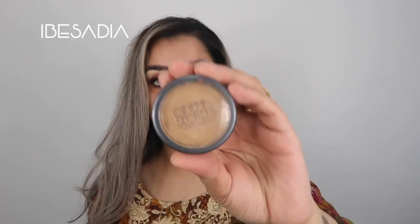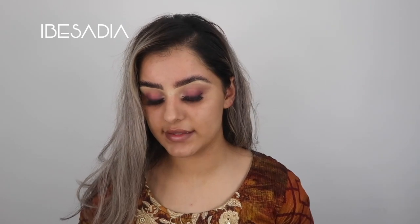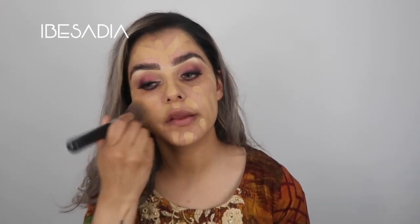I'm going to use the Cinema Secrets foundation - it's not in their normal range but it's in the shade 30265A. I'm going to use my Sigma Flat Kabuki F80 brush and just push that into my skin.